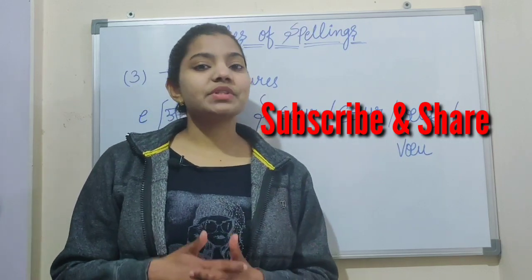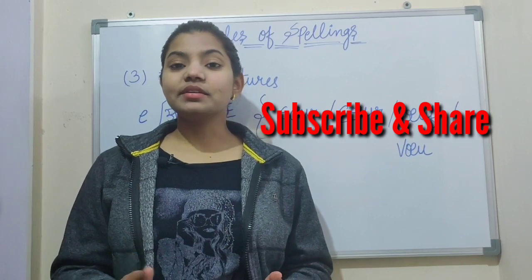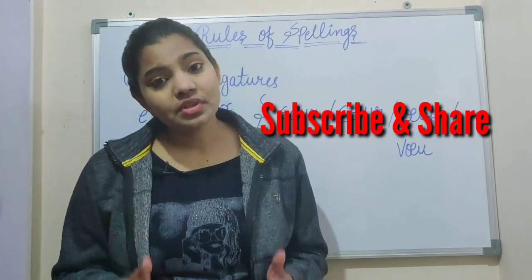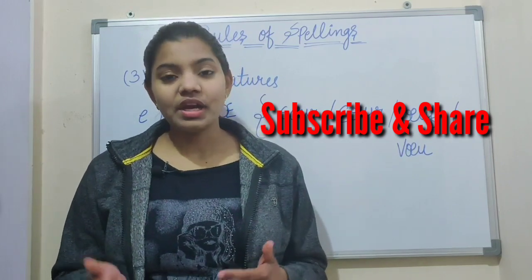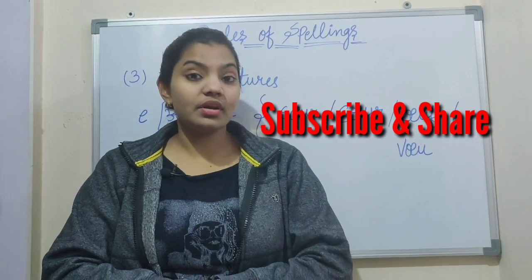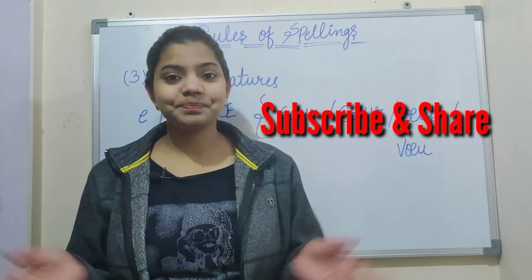That's it for today. Please subscribe, share, and like this video. Please subscribe to my channel to watch my further videos. I will meet you in the next video. Till then, take care, keep learning. Thanks, people.